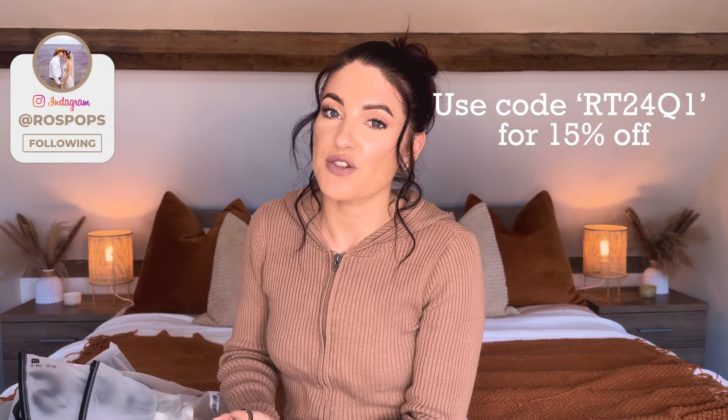I am working with Shein on today's video which means I do have a discount code to share with you, which I'll pop on the screen now and that gets you 15% off. I'll also leave all of the details linked in the description box below along with everything that I mentioned linked down below as well, so you can check out current pricing and everything like that for each bit that I show you.